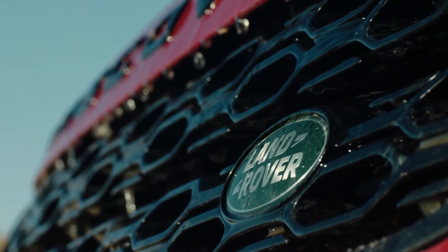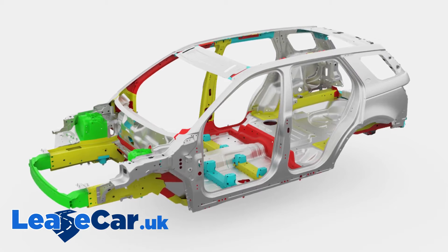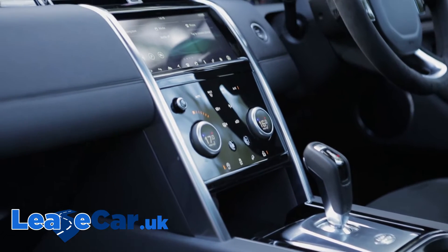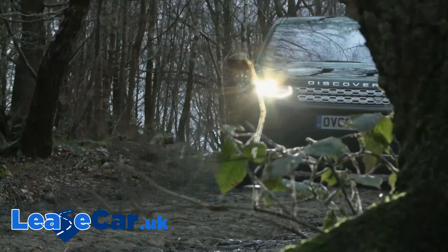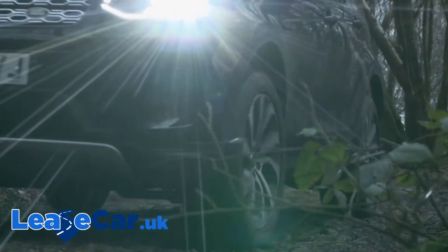Land Rover's Discovery Sport has evolved considerably in this updated form with huge engineering changes and a completely fresh interior. It remains a go-to choice if you're seeking a premium badge model in the mid-size seven-seat SUV segment, or if you want an SUV of this kind that can go where others fear to tread.